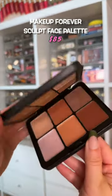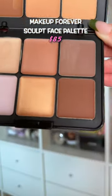Never did I think I'd recommend this $85 palette. This palette makes me look snatched when I need some brightness or depth.